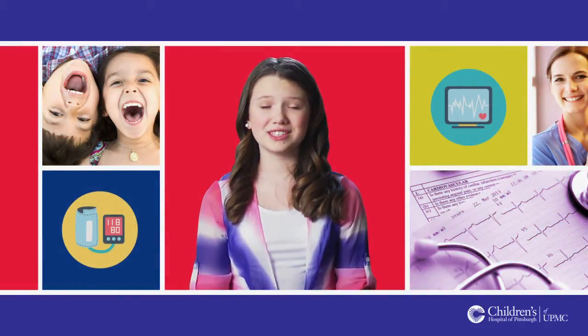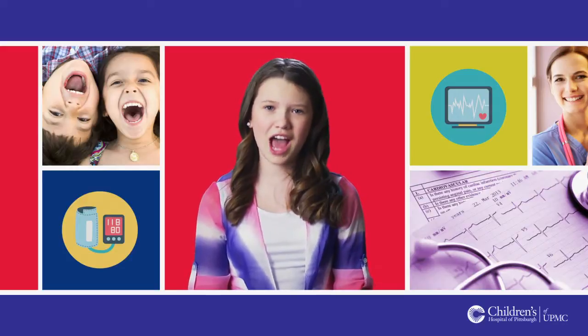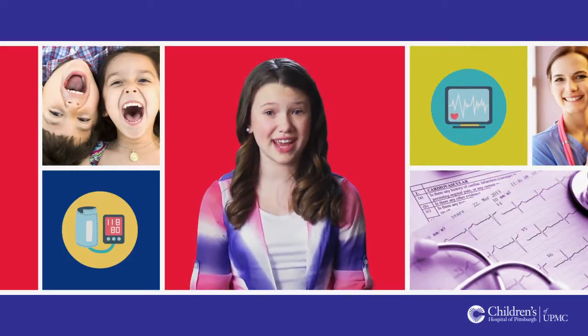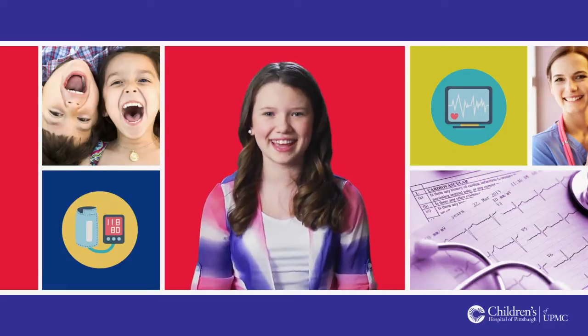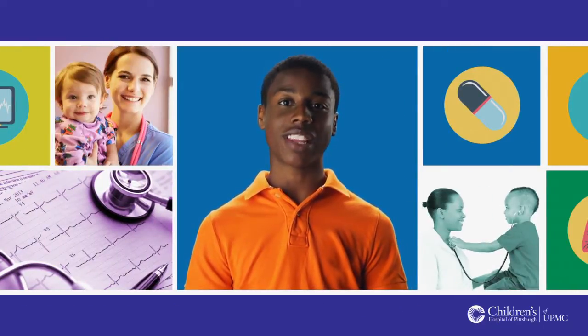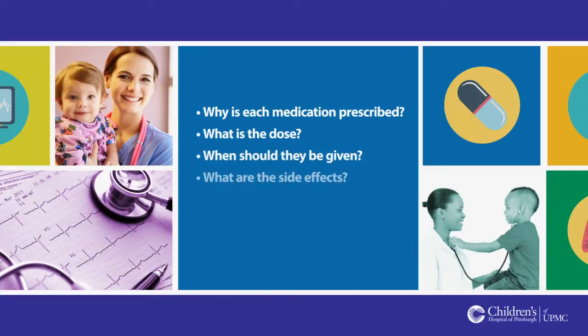After your transplant, you will need to take a lot of medications and will need close monitoring. At first, the number of medications and the number of times that you need to take them every day may seem overwhelming. As time goes by, it will get easier — just hang in there. When you are getting ready to go home, it is very important that you know about all of your medications: why each medication is prescribed, what is the dose, when should they be given, what are the side effects, and any special instructions.